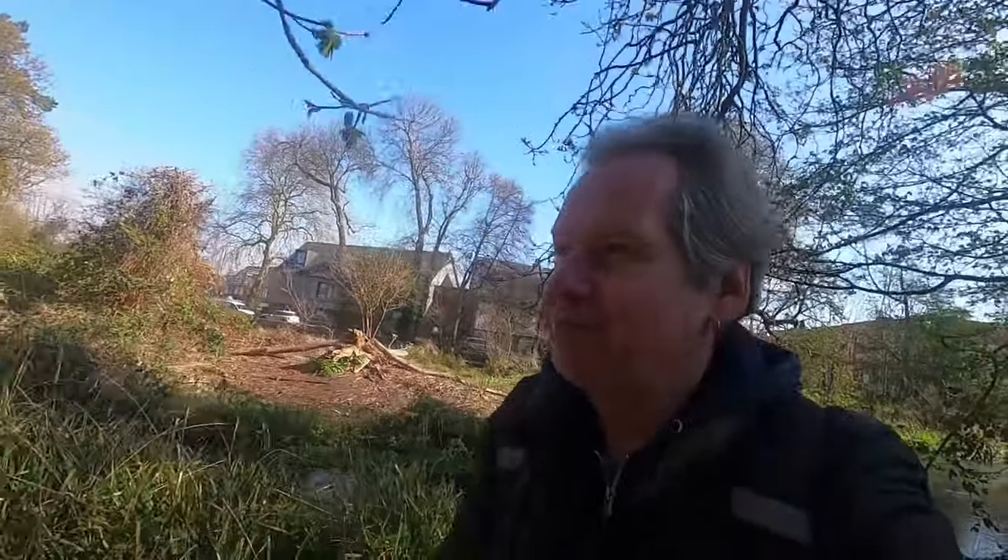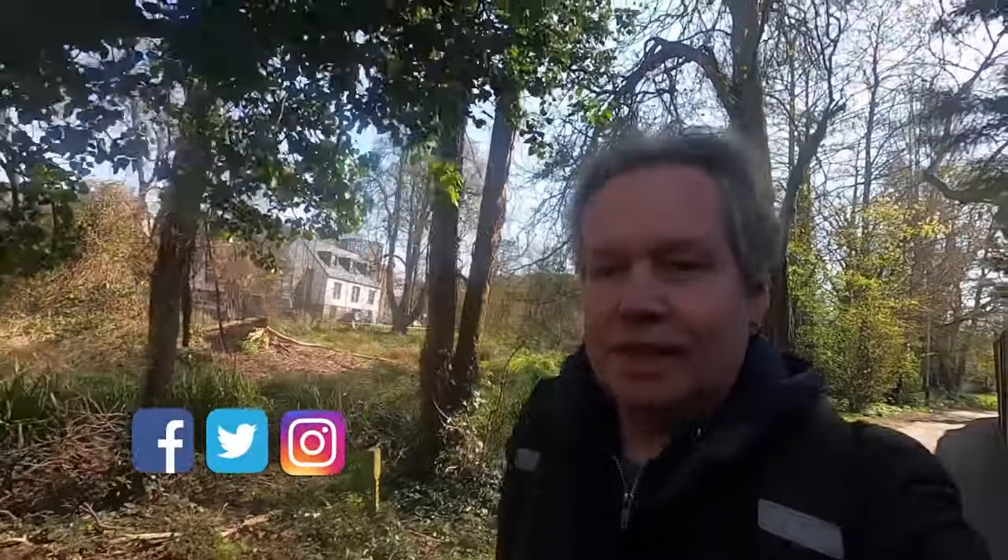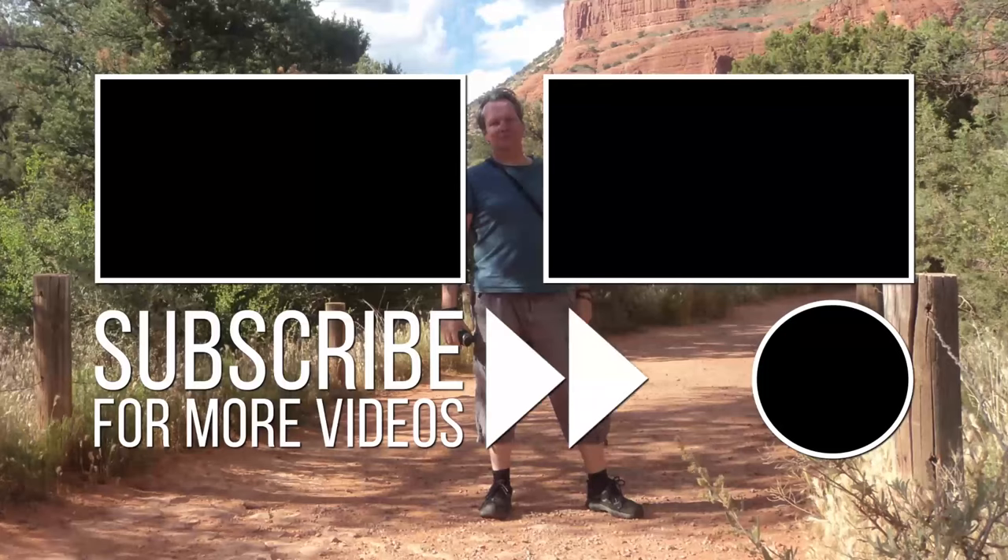Anyway, I hope you've enjoyed the video — a little walk to stretch the legs and get a bit of fresh air. If you like the video, please like, subscribe, leave a comment below, and get the little bell notification. We'll see you next time. Hope this lockdown is not going to last too long. Take care. Bye.